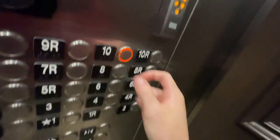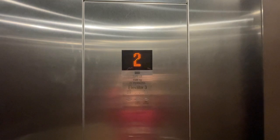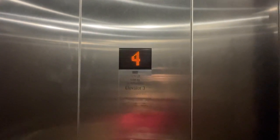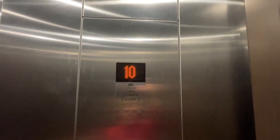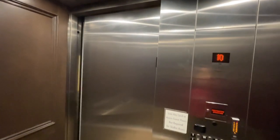No. These are kind of fast. Here we are back up at 10. Let's go back downstairs.